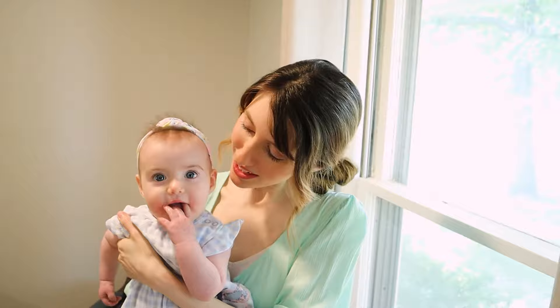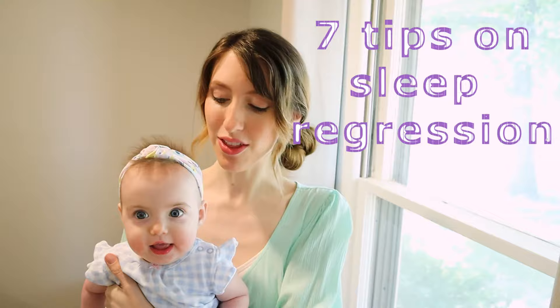Hi everyone, welcome back to my channel. I'm Christy Lynn and this is baby Evelyn — she is just about five and a half months now. Today we're going to be talking about the seven tips that helped us get through that dreaded four month sleep regression.